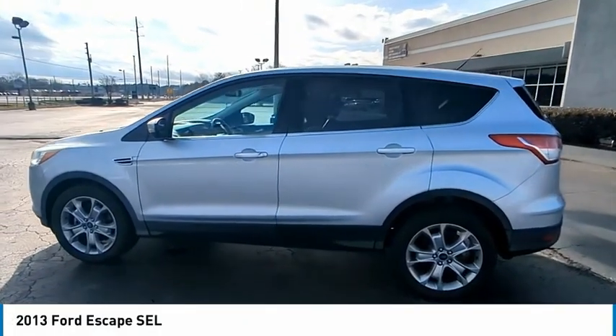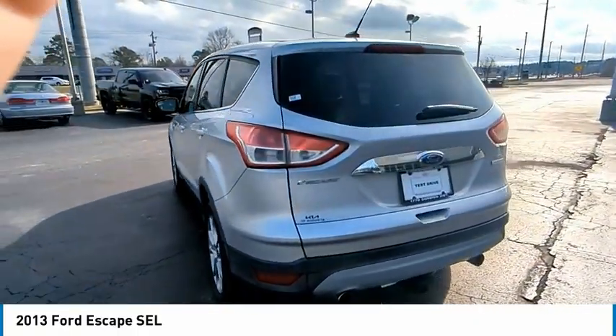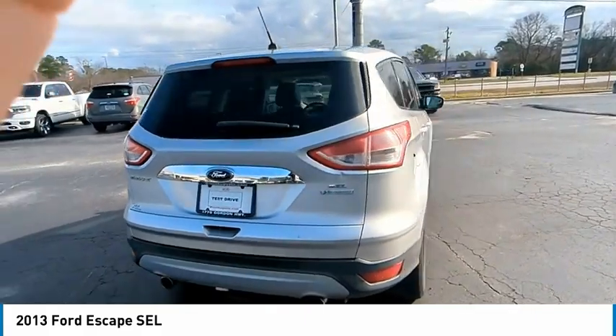Looking for the right vehicle? Check out the 2013 Escape — gas engines flex, tow, sip, and go with Ford Escape.